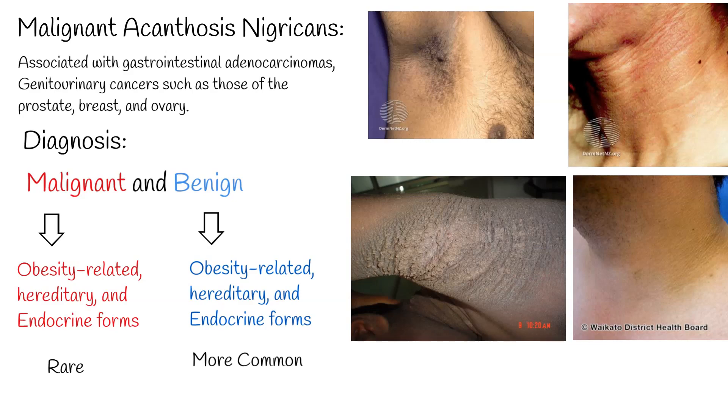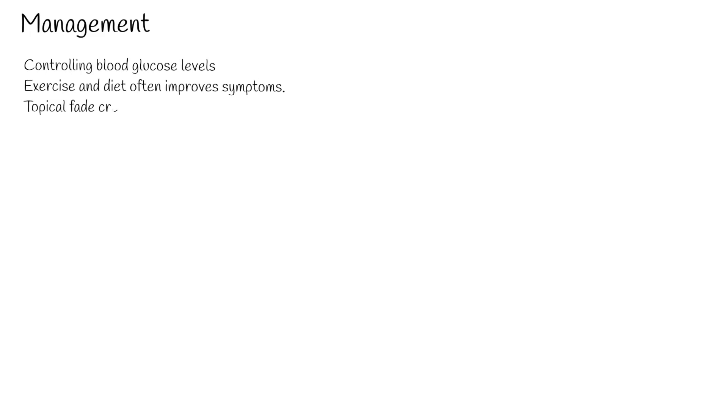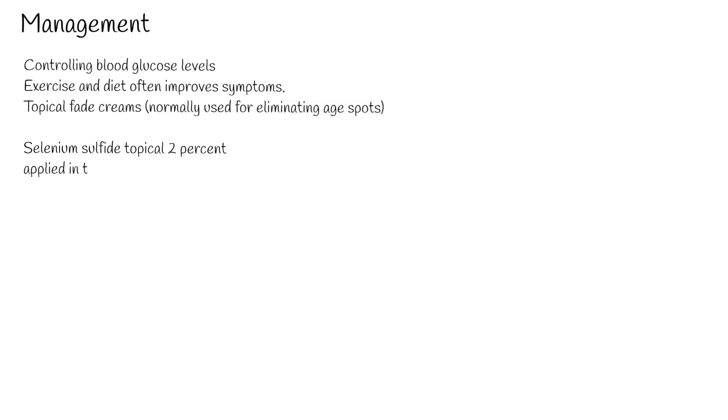Management: People with acanthosis nigricans should be screened for diabetes and, although rare, cancer. Controlling blood glucose levels through exercise and diet often improves symptoms. Topical fade creams, normally used for eliminating age spots, can lighten the skin cosmetically in less severe cases.